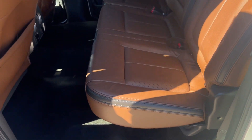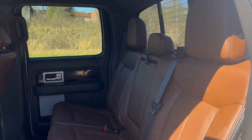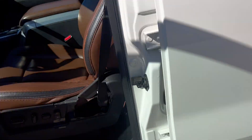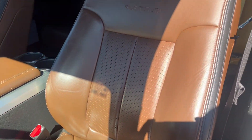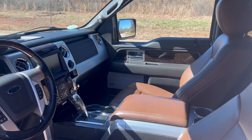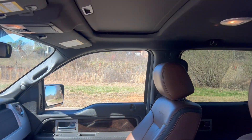You've got your leather interior, your rear heated seat option, and it does have a sunroof.